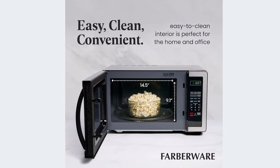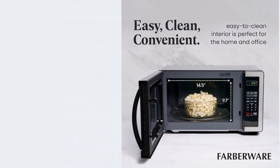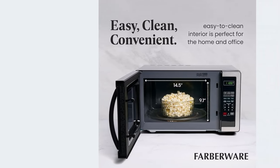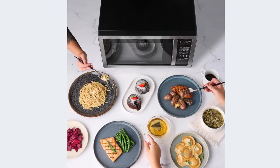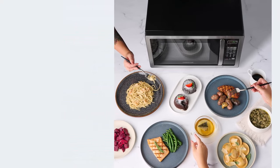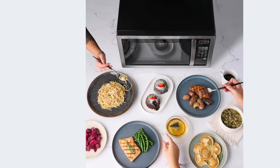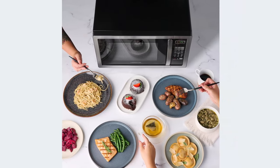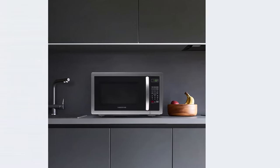It was very noisy in operation during testing — you won't be able to carry on a conversation while anything's cooking. Dimensions: 16.54 x 20.2 x 12.03 inches. Capacity: 1.1 cubic feet. Weight: 34.6 pounds. Power: 1,000 watts. Positive: This petite microwave offers decent power at a solid price. Negative: The construction feels cheap and it's significantly louder than other models.